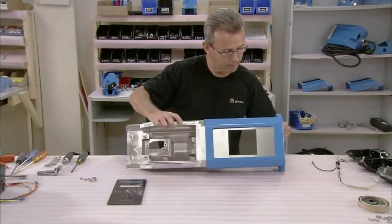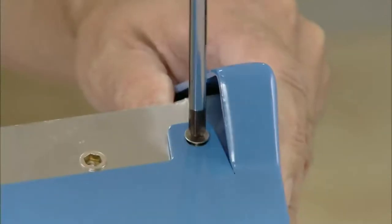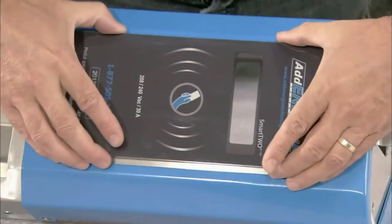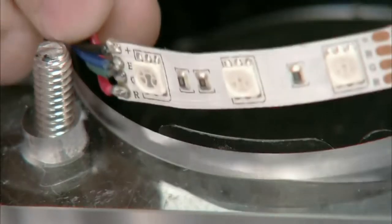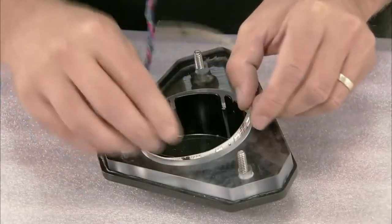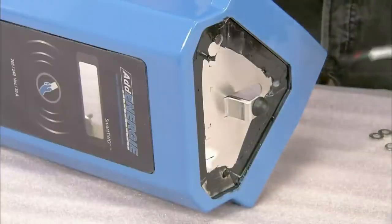A worker assembles the painted faceplate and the head of the charging station. He screws the faceplate to the head and attaches the user interface protection, which is made of tempered glass. He places a flexible strip of light-emitting diodes around the perimeter of the light diffuser — different colored lights tell the customer whether the station is available and whether vehicle charging is underway.